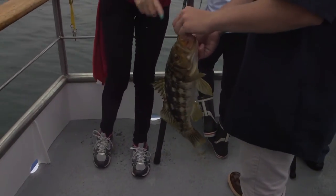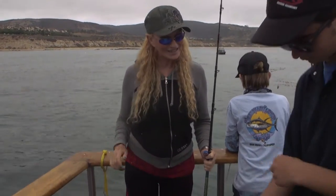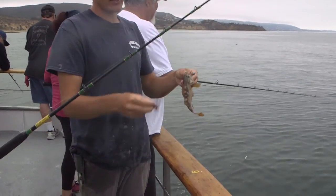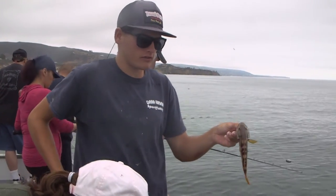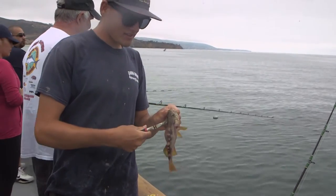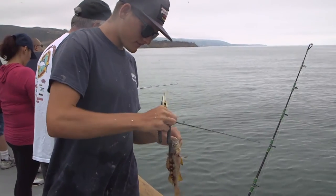Nice palico on a circle hook — pitched right in the corner of the mouth. Good job. This is a Johnny Bass. It's actually a type of rockfish. The reason we call it a Johnny Bass is because it does kind of look like a bass, but it's actually in the rockfish family. There's no size limit, but this guy's just a little kid, so we'll throw him back.